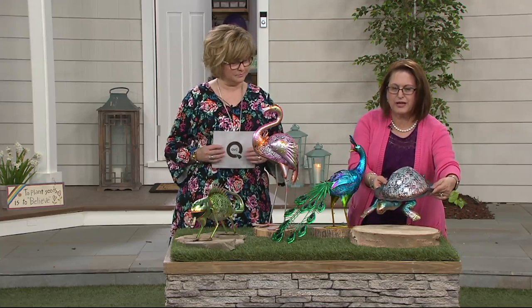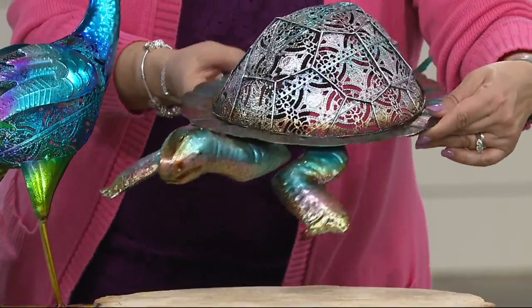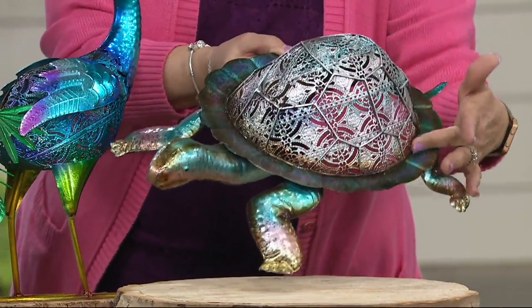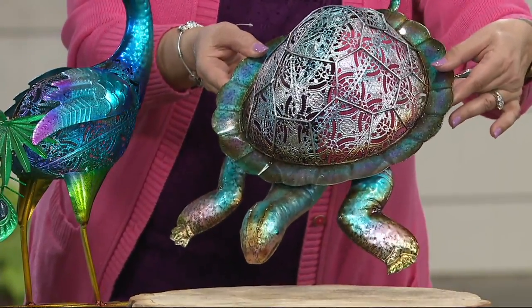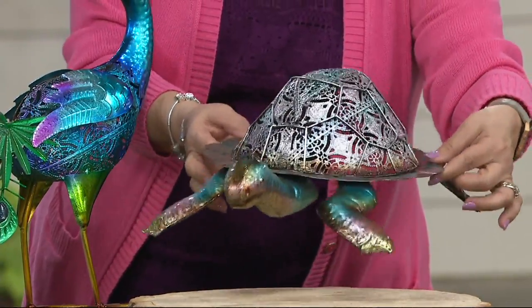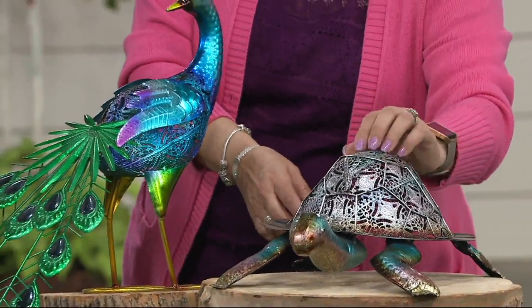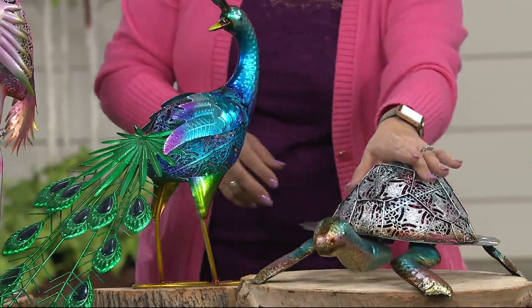Starting with our turtle. You can see that beautiful lacy design. Each one has beautiful metallic touches, kind of foiling. He's 17 by 13 by 6 inches. This guy has been out on my back deck all winter long. And did you know that turtles have feelings in their shell? If you scratch them, they will feel that. I love our turtle.